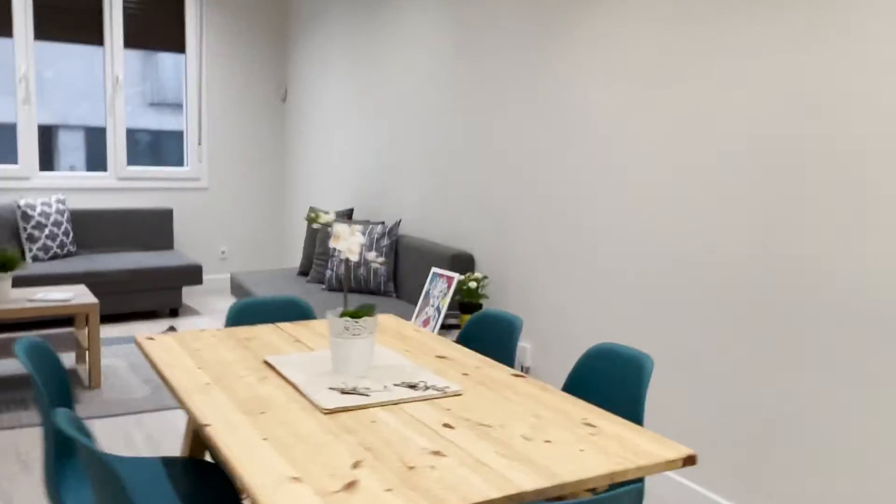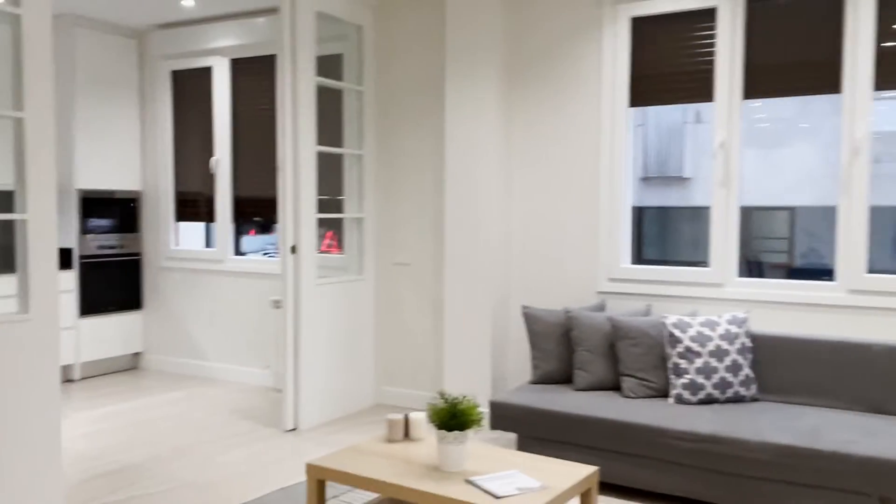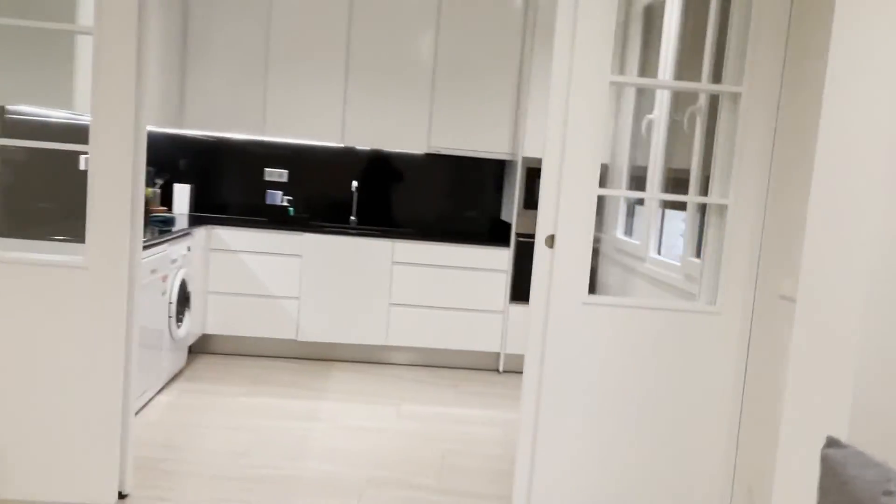Continue walking to the common areas — the dining area with a dining table with six places, another wardrobe here, and the living room of the apartment with two sofa beds and a TV.